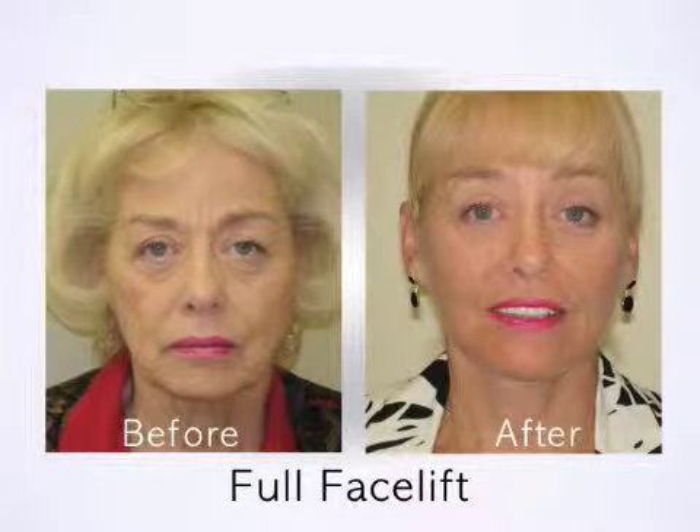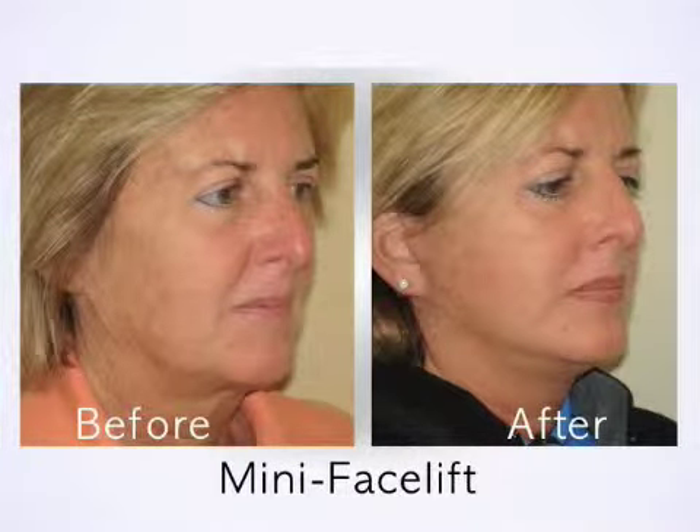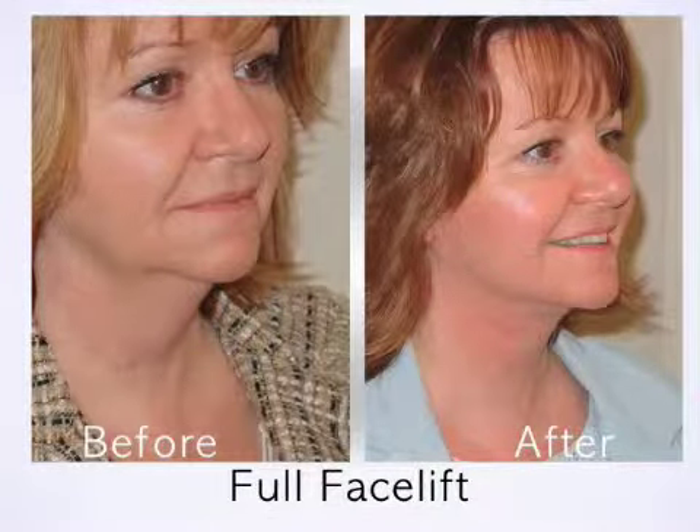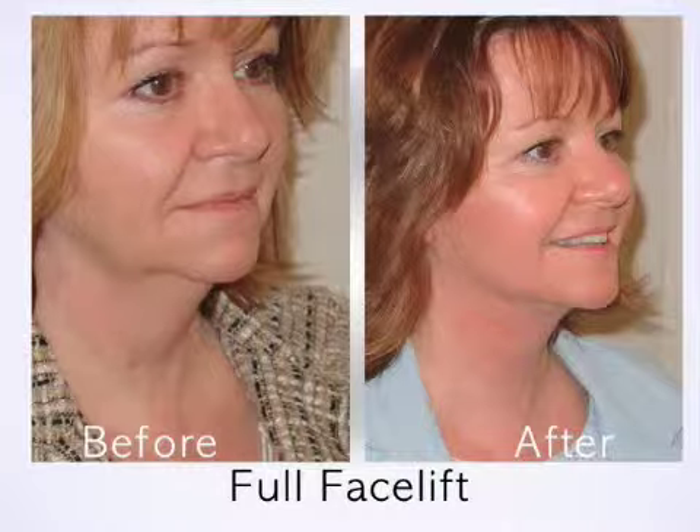Some patients are afraid of having an operated, pulled look after facelift surgery. Our philosophy is to give as natural of an appearance as possible, and we take great pains to achieve this. We work on the muscle layer below the skin with both the mini facelift and our full facelift, and this is what helps achieve that natural look.